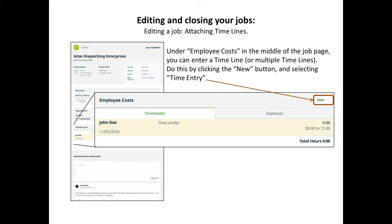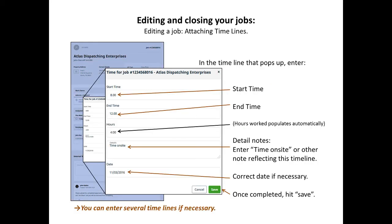You can also add a timesheet and expenses in the middle of the job sheet. To add a time entry, click on the new button in the middle section of employee costs. There you can enter start and end time to indicate the time on site. Make sure all the information is correct before you save. You can enter several time entries if necessary.